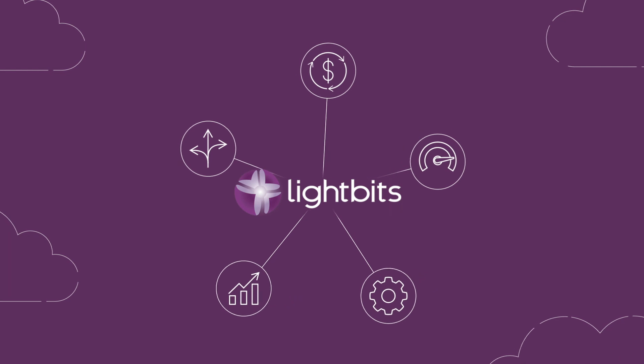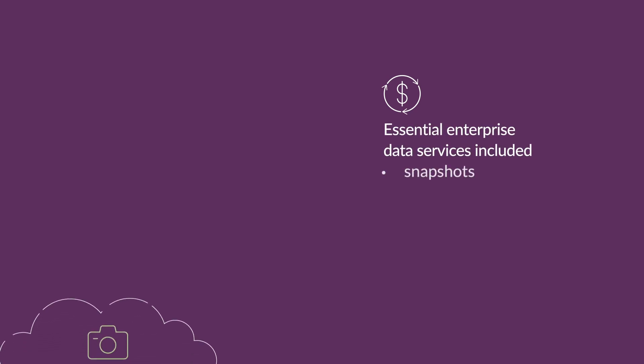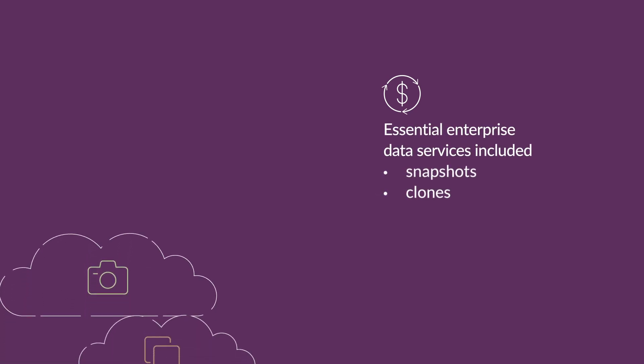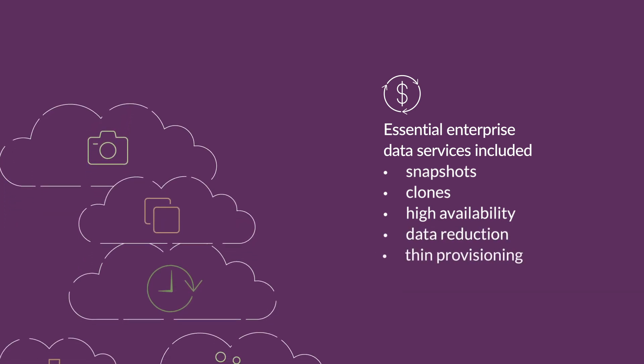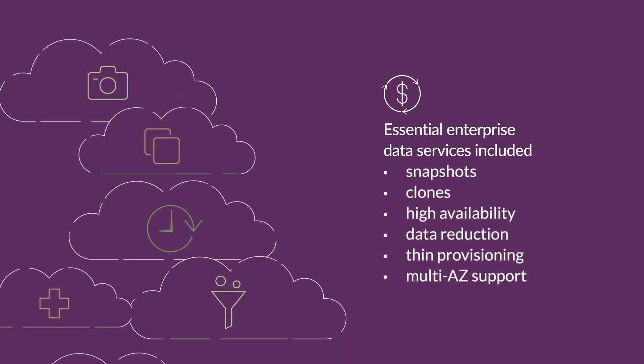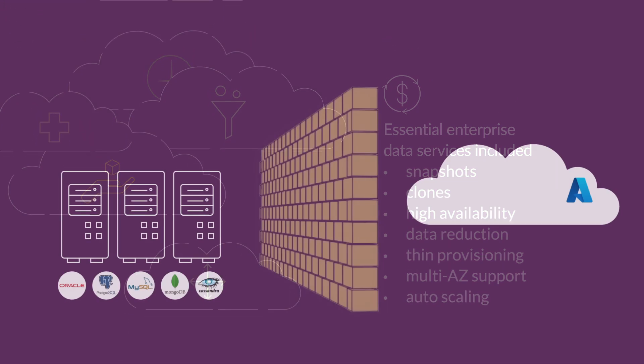With Lightbits, your storage costs on Azure are lower and predictable, with a low total cost of ownership. You only pay for the capacity used and will never pay extra for IOPS, throughput, or essential data services. You get unlimited snapshots and clones, plus fast restores, self-healing, incremental backups to Azure Blob, rolling updates, events monitoring, and more.